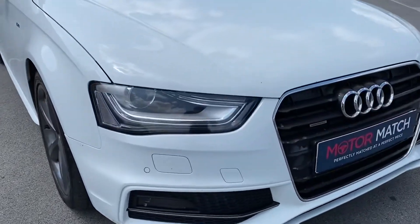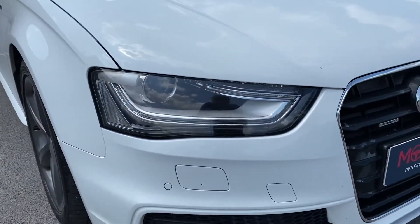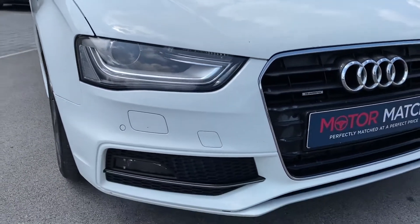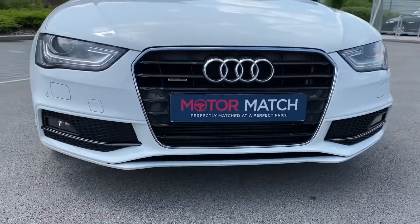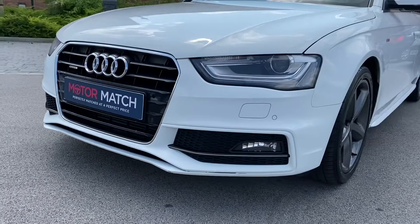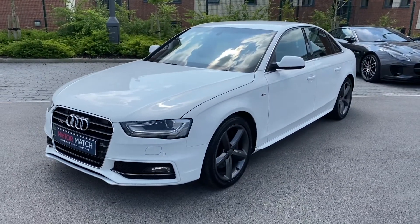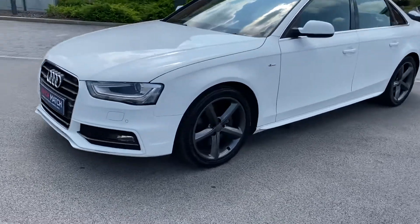Starting with the front, we have a brilliant Xenon Plus headlight, along with LED daytime running lights, not only looking the part but also helping in a range of driving conditions. The black radiator grille with stunning chrome surrounds, along with the lower black side intakes, help to create that dramatic stance. As you can see, this A4 looks stunning in the Ibis White paintwork.